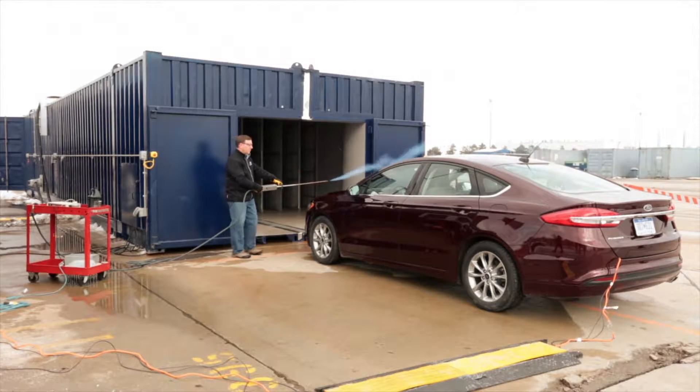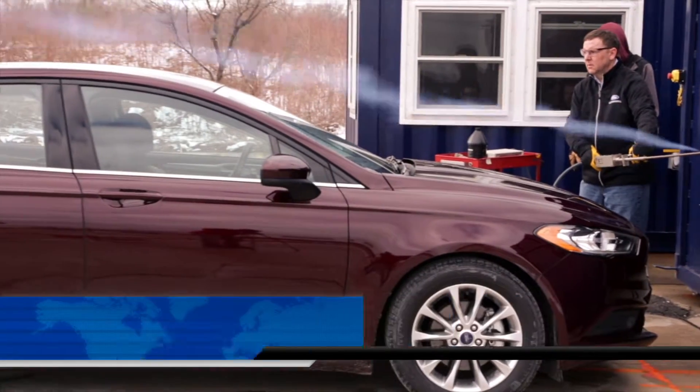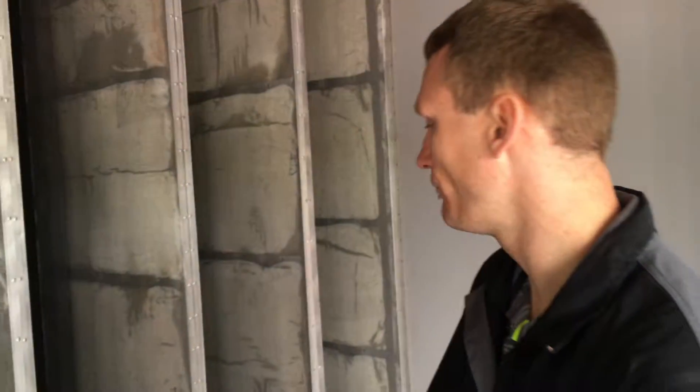This is certainly one of the most interesting wind tunnels you'll ever see. But take a look inside and it starts to become more familiar. So here we are in the first portable wind tunnel. We're in the nozzle right now of the wind tunnel.